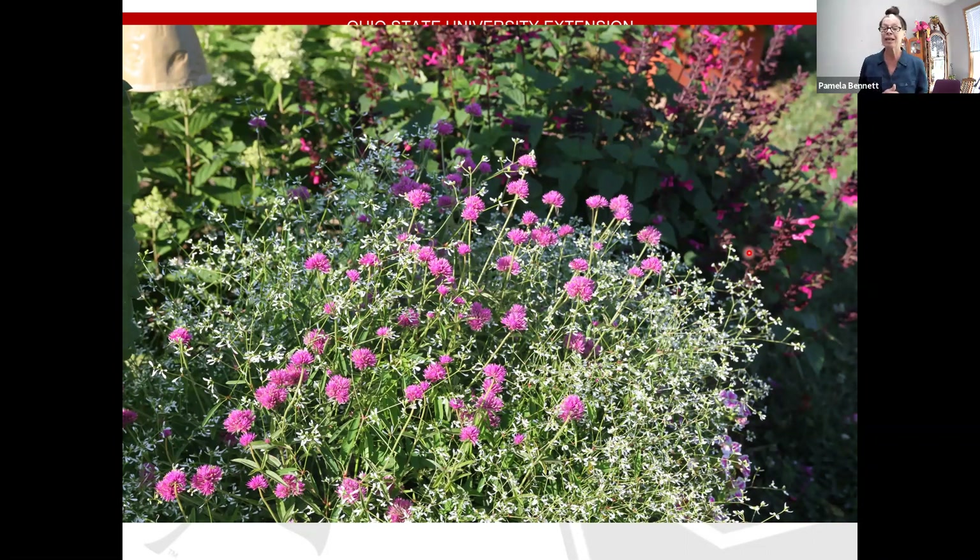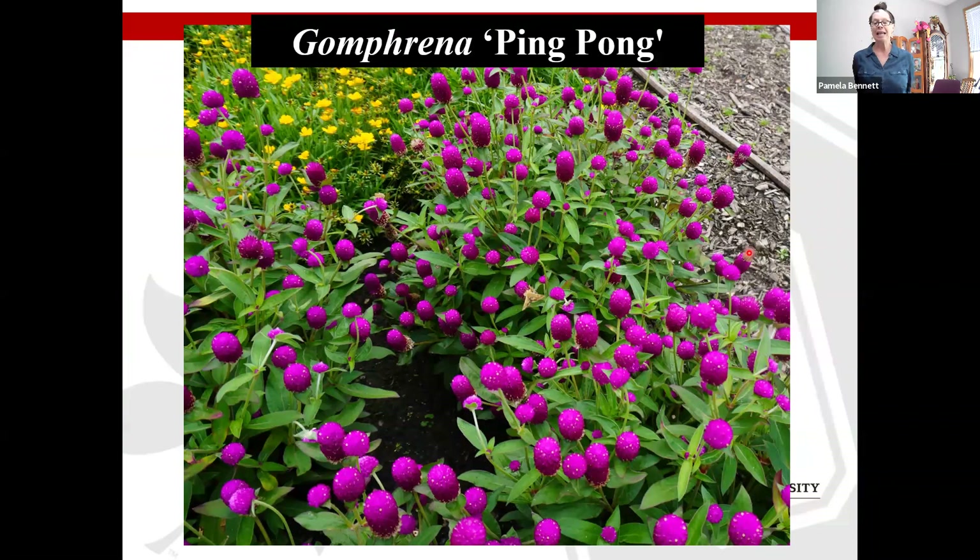I thought I would put a container of Diamond Mountain and Gomphrena Truffula Pink together — nice interplanting of pink and white. It didn't quite work out that way because Diamond Mountain Euphorbia is very vigorous. I had to cut it back three times just to let the Truffula Pink get some sunshine and start growing. It ended up looking good toward the end of the season, but it pointed out that Diamond Mountain really is a vigorous grower. Gomphrena Ping Pong is coming to market this year — a very nice round-shaped globe about a foot by a foot, with great color from July to frost, excellent for dried flowers, cut flowers, and pollinators.